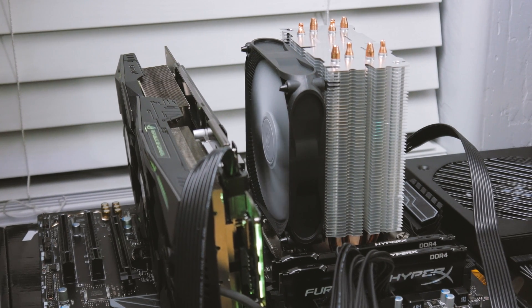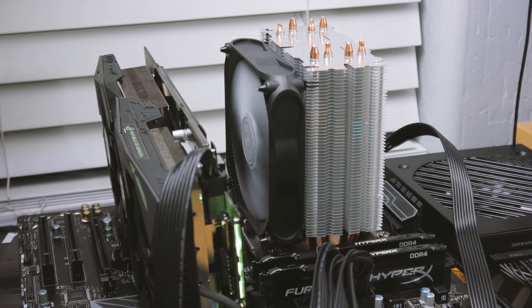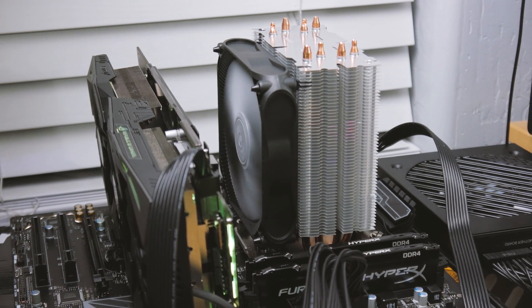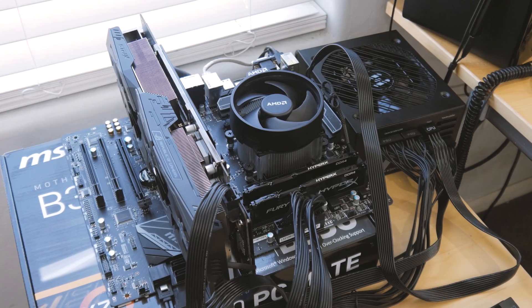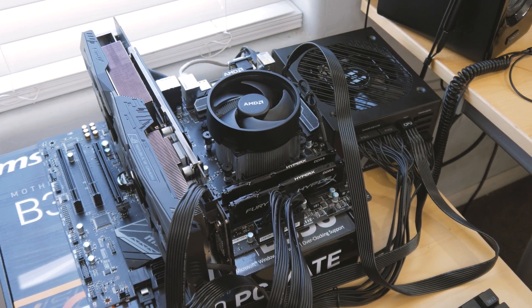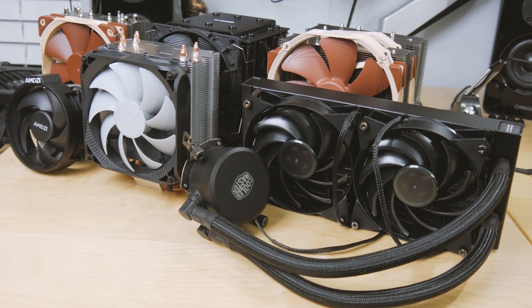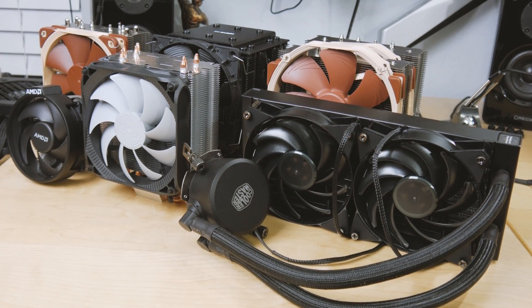We can all conclude that even a $35 cooler like the Wendell 4 is a nice improvement over the Wraith Spire. If you're planning on overclocking you'll definitely want to invest in an aftermarket cooler, even if it only costs $35. You may have a little more leeway with the Spire if you live in cooler temps or have a chip that hits 3.8 GHz on lower voltage, but really it's worth it to just go ahead and upgrade. Let me know what you think in the comments below and like this video if you enjoyed this type of content.